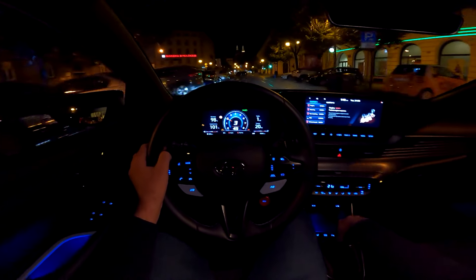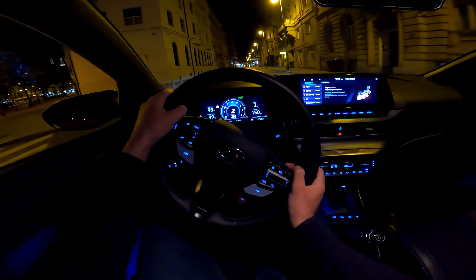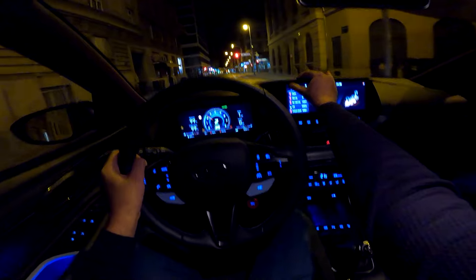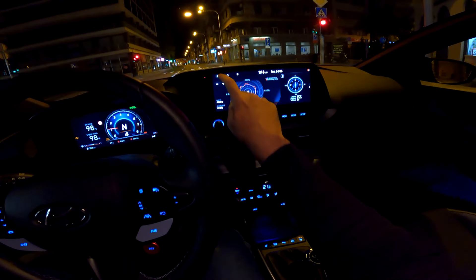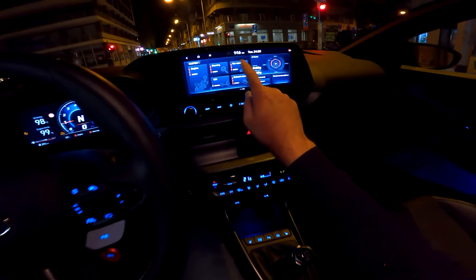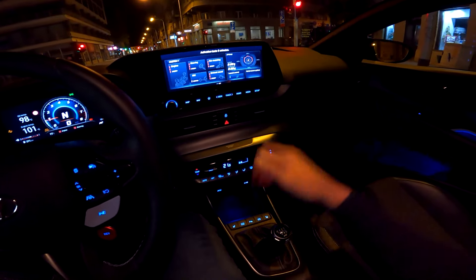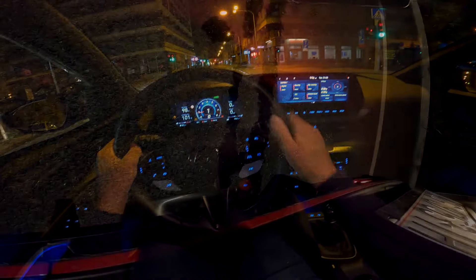The ambient lights are only available in blue — you can only adjust the brightness, which is a bit limiting. In the N mode screen you also have a G-force display. You can configure the exhaust sound here and also activate launch control — I'm not going to use it in the city, but maybe I'll demonstrate it outside the city later in the video.